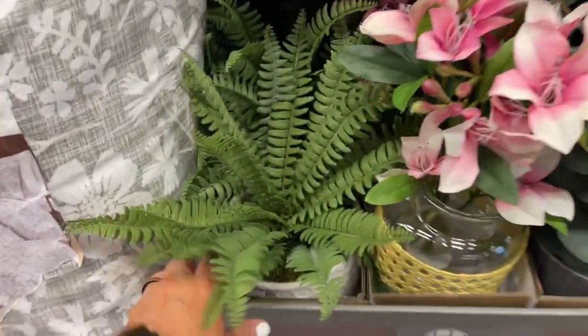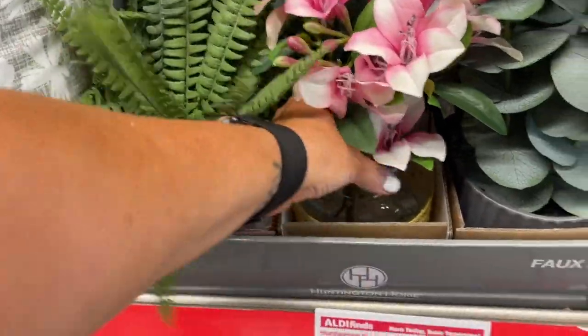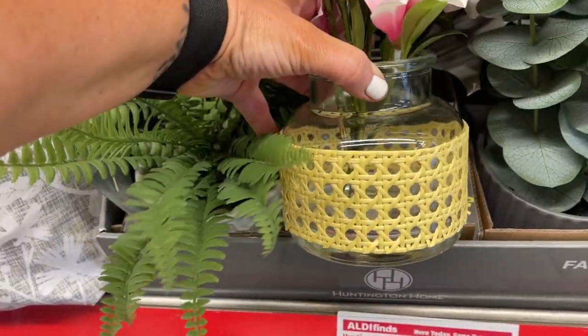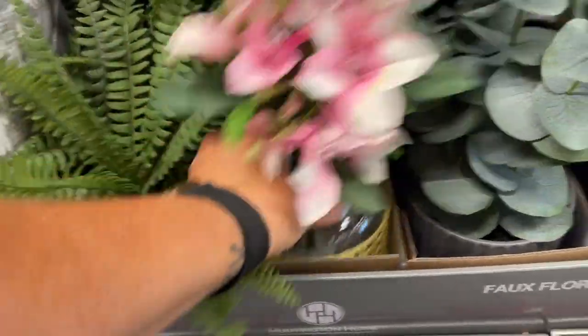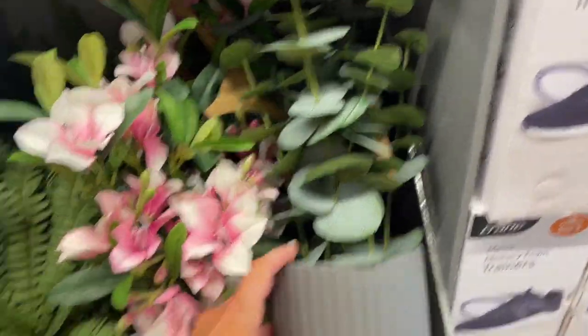Look how cute these little faux plants are — they have a fern and this really pretty white one, a really pretty pink flower, and a rattan glass jar. These are so pretty!